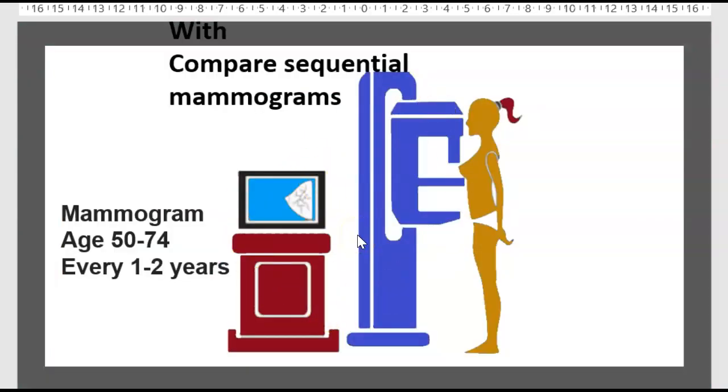Mammography screening starts between ages 50 and 74, every 1 to 2 years. The key interest is to compare sequential mammograms over time.